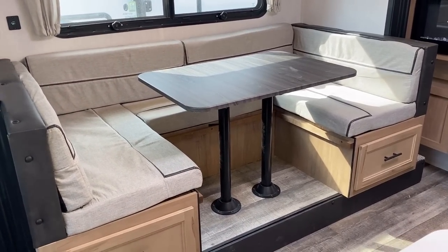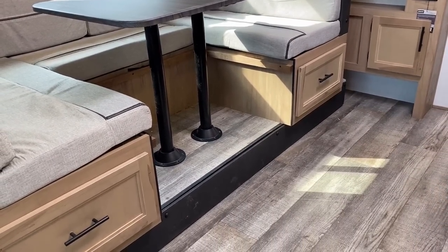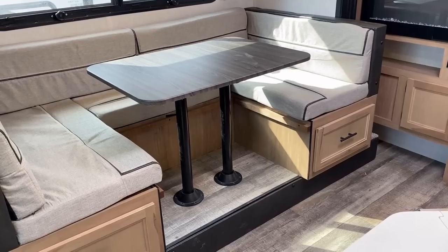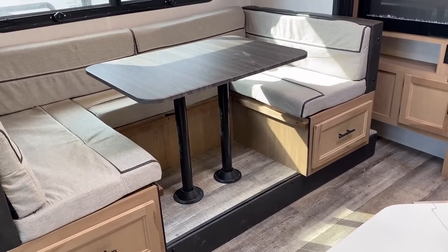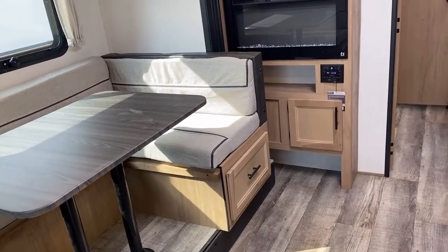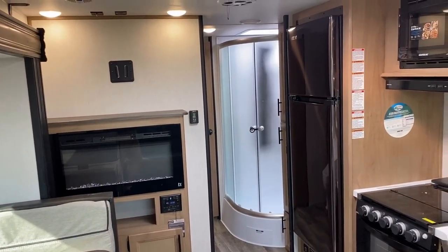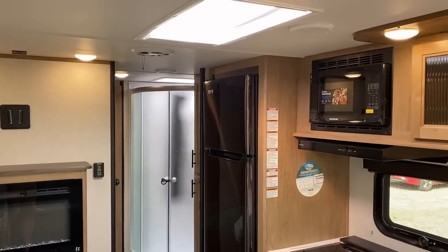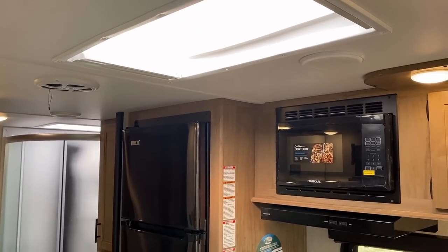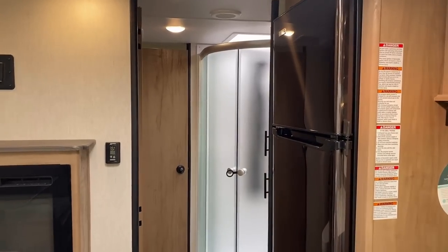Normally I'm not a fan of pedestal-style dinettes, but considering this is a step-up slide out — which helps keep the overall exterior height and weight down — a free-floating table has the potential of falling off since it bumps up into the RV. So I actually think the pedestal is the right choice here. The step-up slide allows the RV to run on a smaller chassis, saving a lot of weight and money. I'd be curious what your two cents are on that.